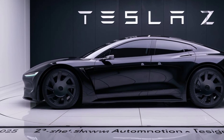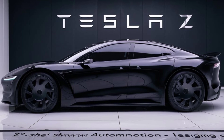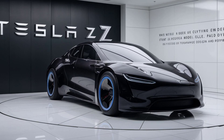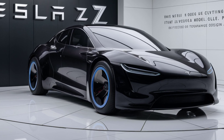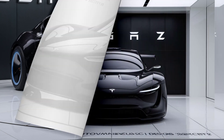On the sustainability front, the Model Z continues Tesla's commitment to environmental responsibility. The production process is designed to minimize waste, and the materials used in the car are sourced from sustainable suppliers. Tesla also plans to build a new recycling facility to handle battery materials at the end of their life cycle.